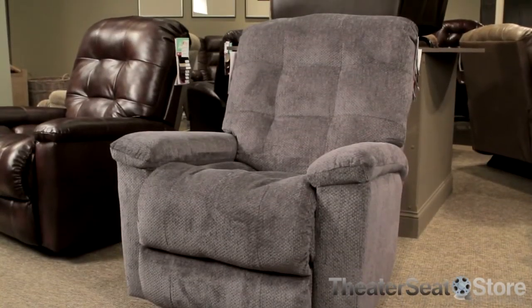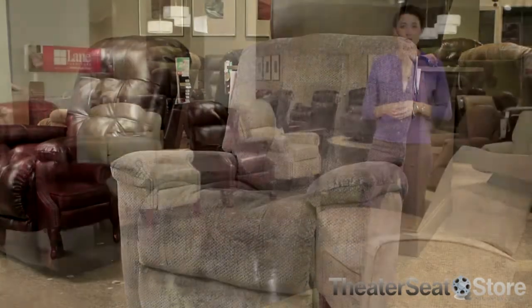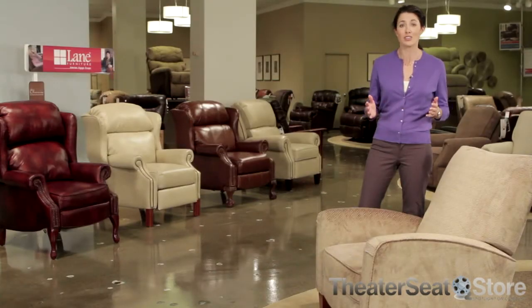And because people of all ages enjoy the serenity of gentle rocking motions, many of these recliners also rock, swivel, or glide. Custom order your recliner to fit your personal taste with a wide selection of leather, fabric, or microfiber upholsteries.